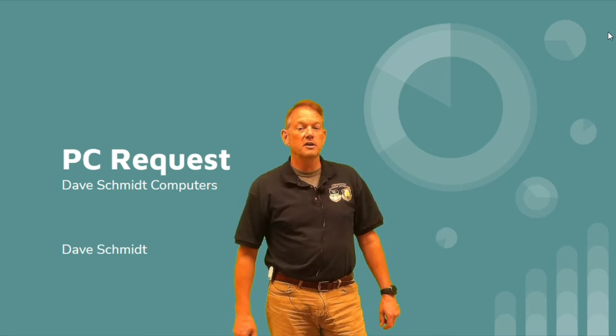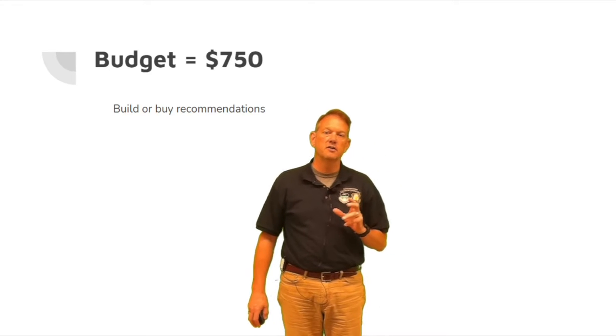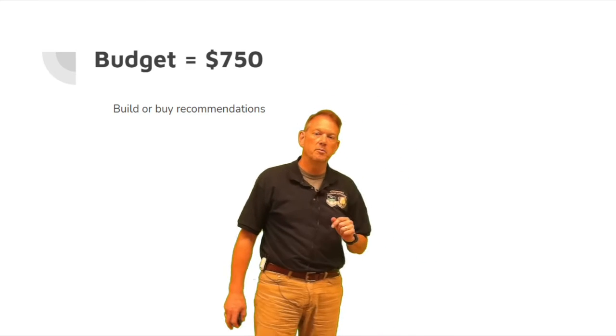Hi, I'm Dave Schmidt from Dave Schmidt Computers, here to present two options that you requested from me on recommendations to either build or buy a PC. The recommendation budget was $750 — you asked me to find a PC in that range, both buying and building.